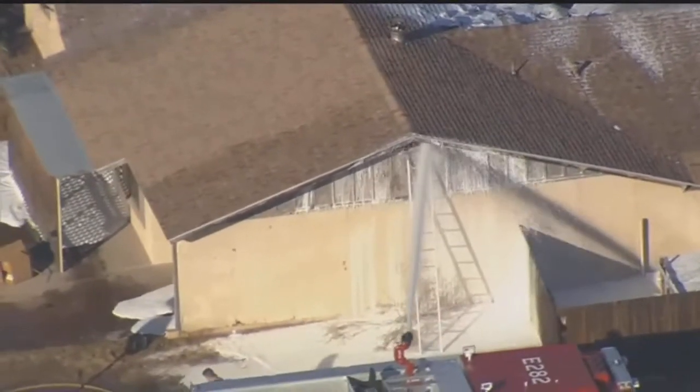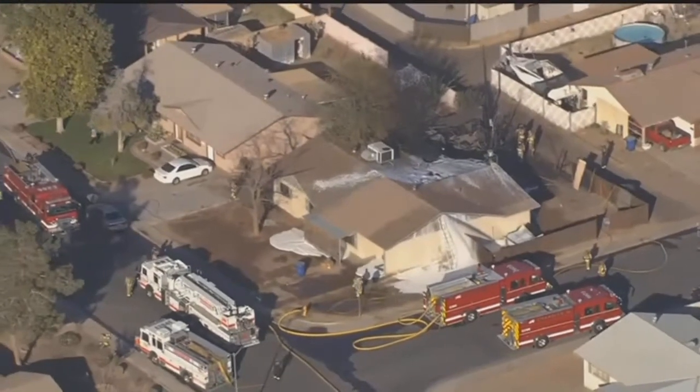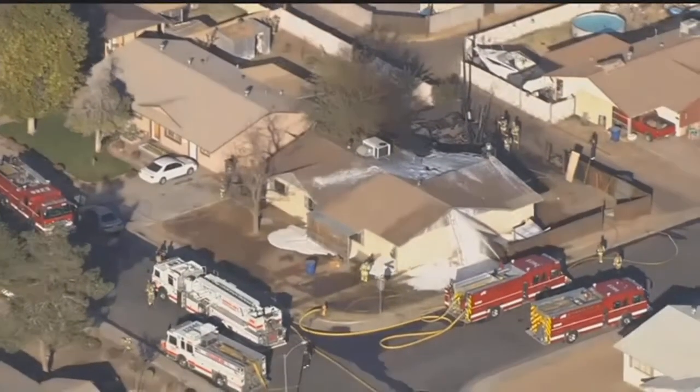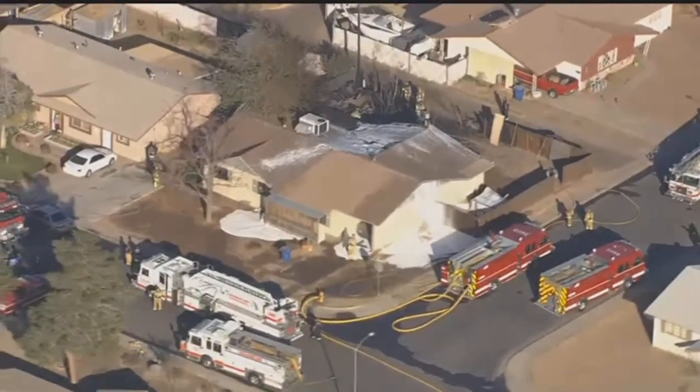So for those that have joined us at our live web stream, we're going to sign off for now. This has been coverage of a first alarm fire in Chandler near Alma School and Ray. When we get more details, we'll post those up. Check out the AZ Family News app for the latest details.